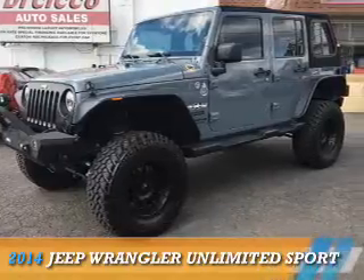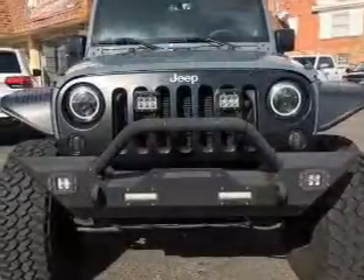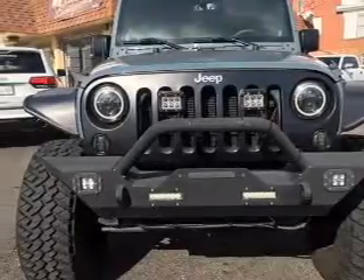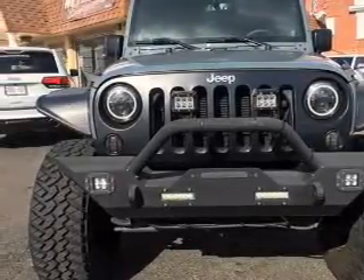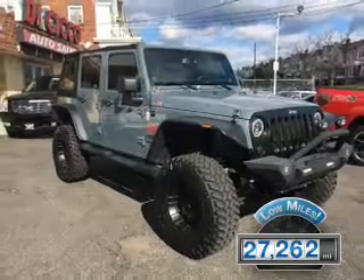Presenting the 2014 Jeep Wrangler Unlimited. It's powered by 4-wheel drive and a 3.6-liter 6-cylinder engine with fewer than 30,000 miles — this vehicle has a long road ahead.